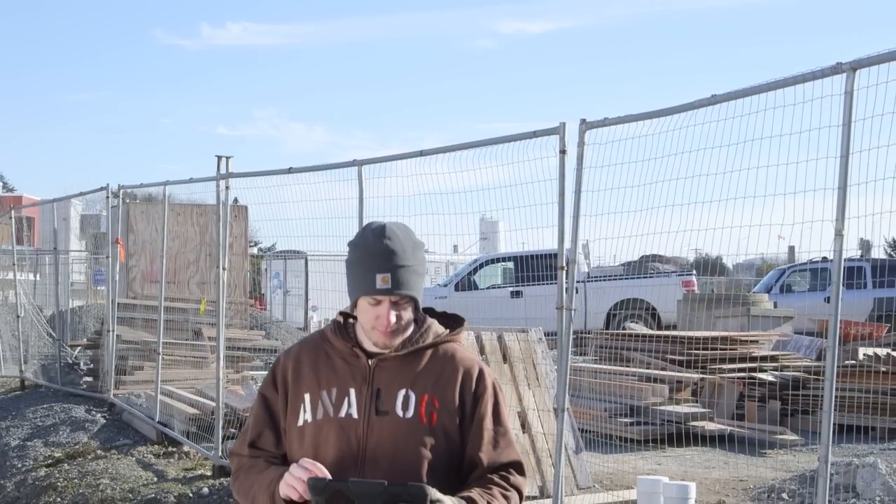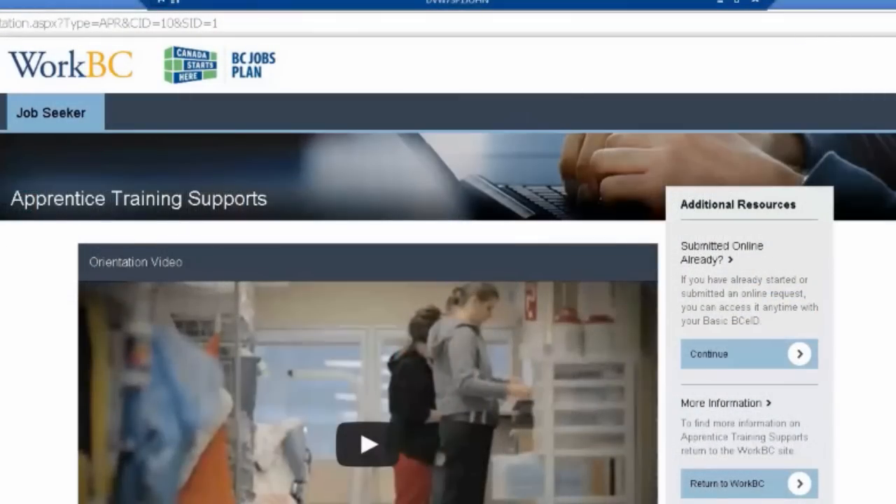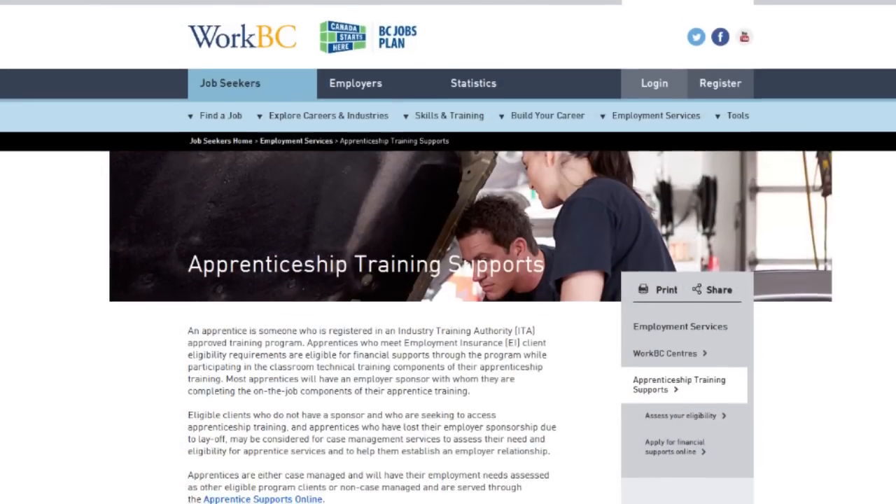Other benefits and incentives are available for qualifying apprentices. Use the other benefits and incentives link on the website for more information.